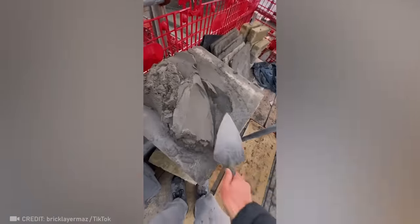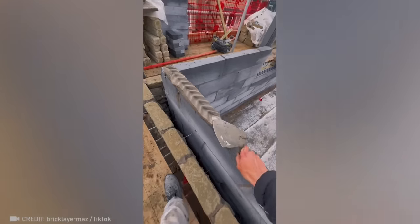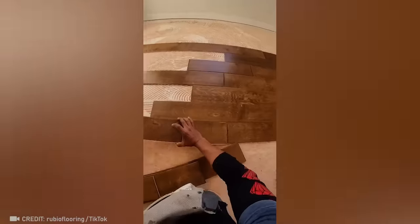This part of the brickwork becomes fascinating in the right hands. This man is so fast that the homeowners will be moving in by the evening.